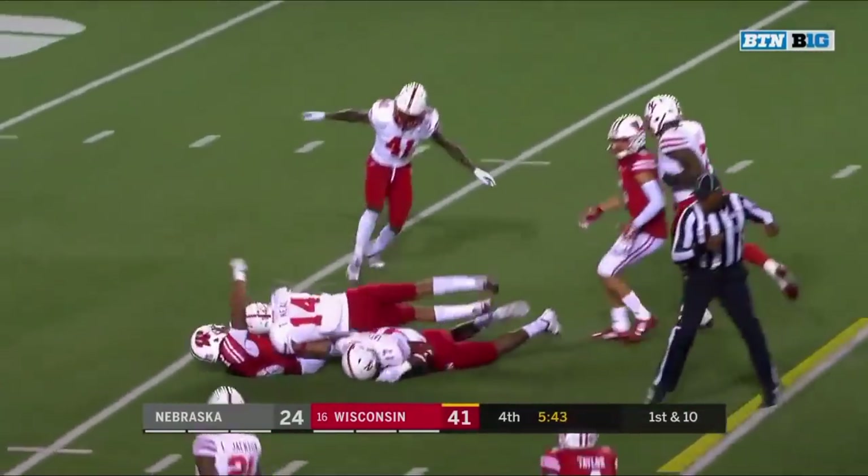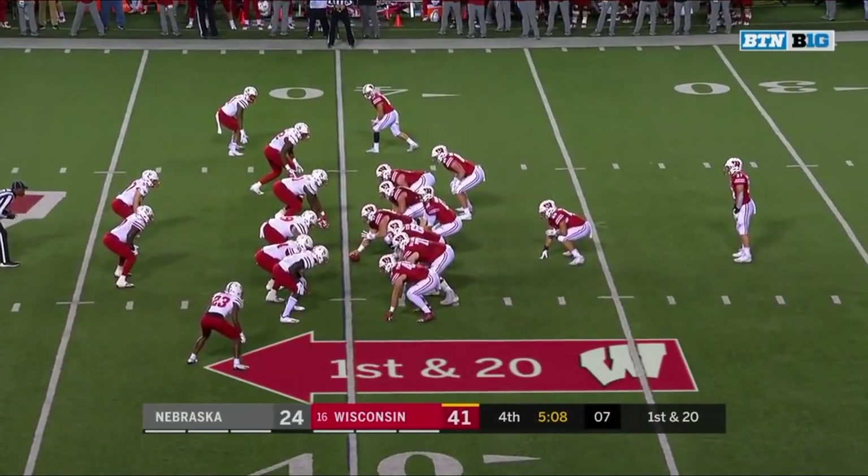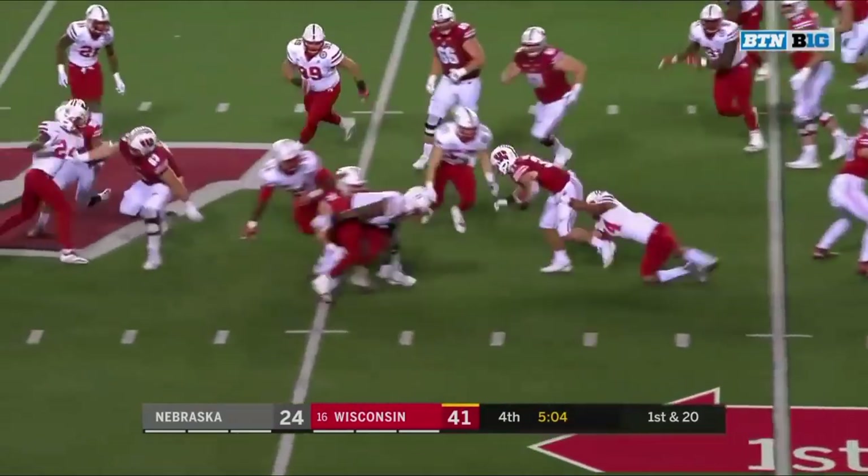Heel pops through a hole and down. Garrett Groshek with the carry, unable to get too far.